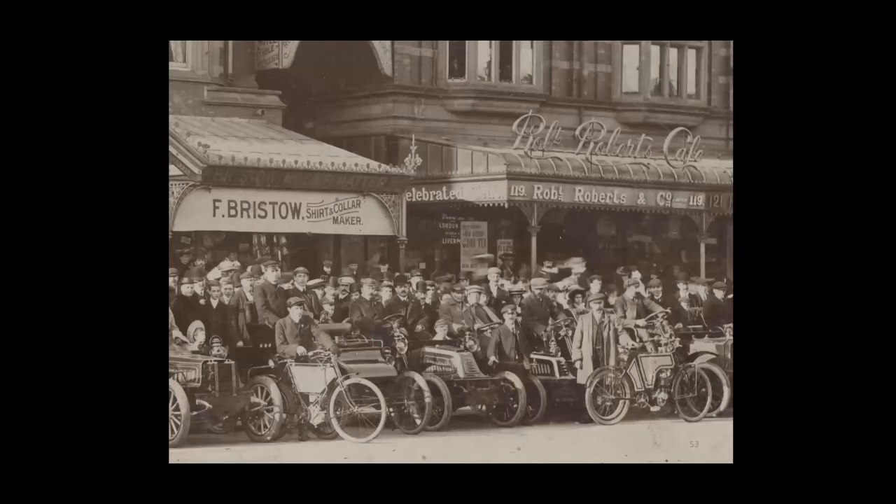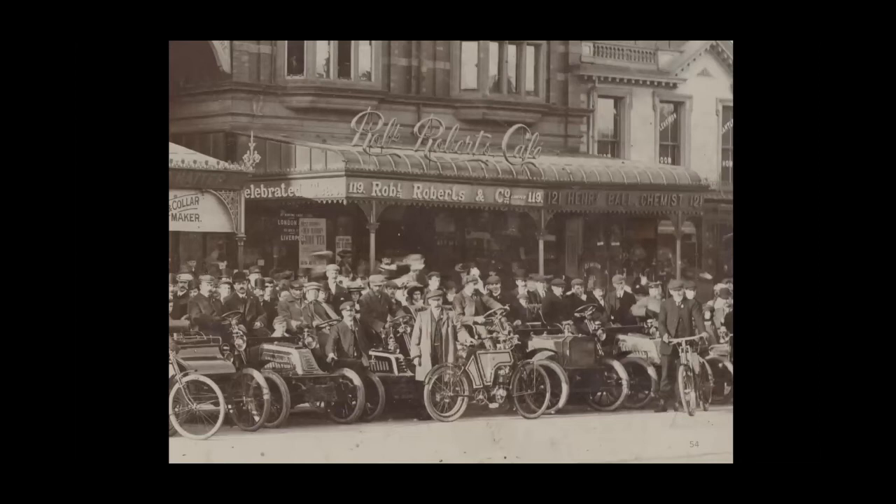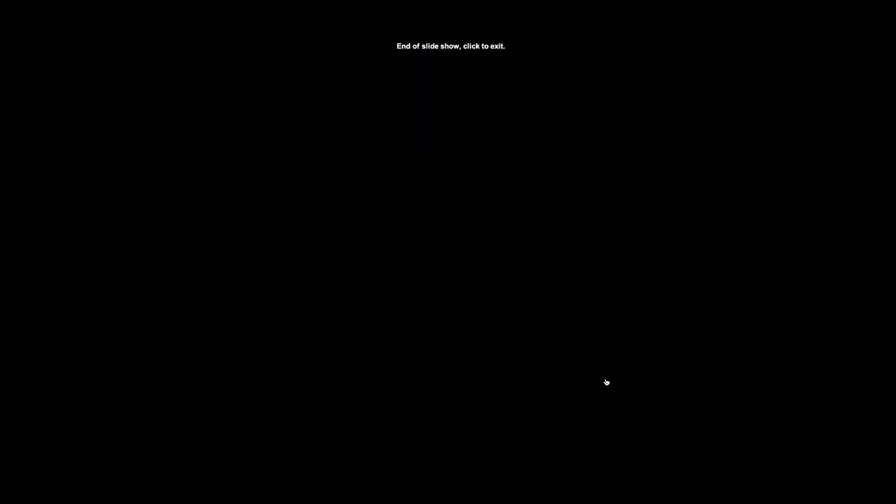There are a few motorbikes as well — or powered cycles, I think would be the description. And then just to finish this section, a picture of the Round Hill with a motor bus going past. A very early photograph — 1920s almost certainly. Then we go to the promenade sprint.